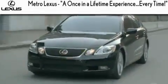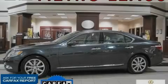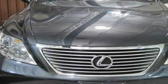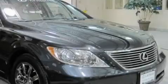Another fine vehicle offered by Metro Lexus. This is a certified 2007 Lexus LS 460. A great fit and finish. Among the many superb features on this Lexus there are heated front seats and a moonroof.